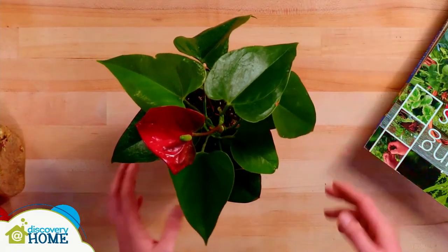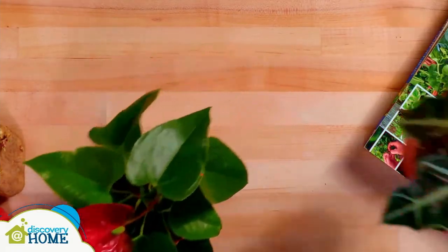Some plants only reproduce one way, but others use more than one method to create new life. Strawberry plants can use seeds and stolons, and ferns can use rhizomes and spores. Once a plant can reproduce, the cycle is complete — but this doesn't always mean that the plant dies. Some plants, like trees and perennial flowers in the garden, will continue to live for many years and can create new life each year.